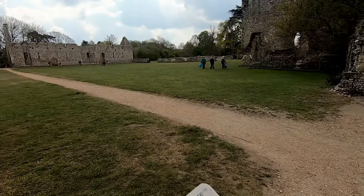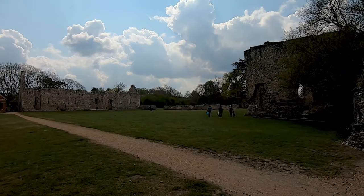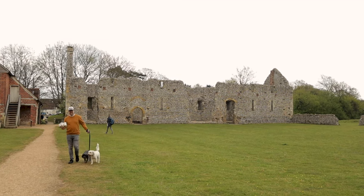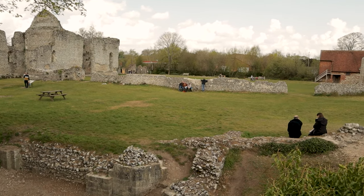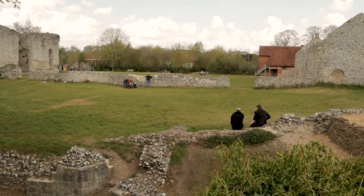In the Middle Ages, Winchester was as important as London, and the bishops were the wealthiest and most influential people below royalty. This palace hosted many monarchs, including Henry V and Henry VIII.